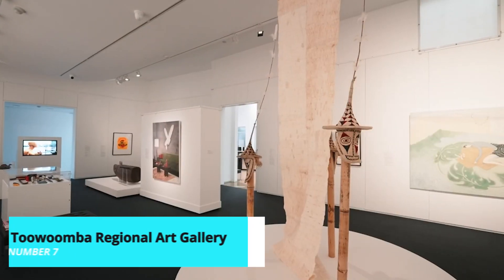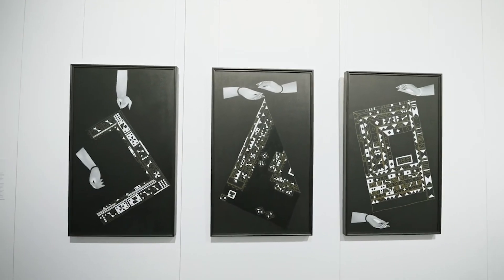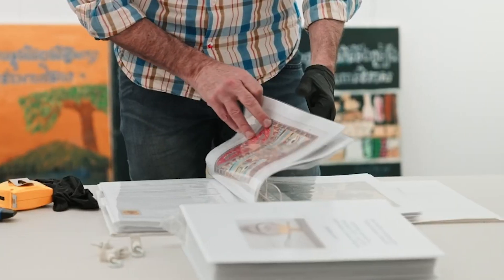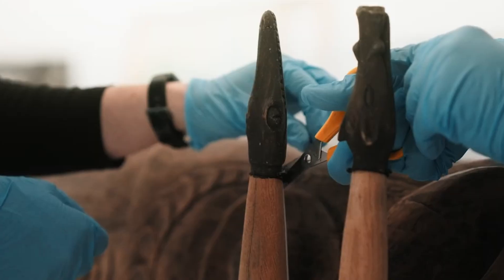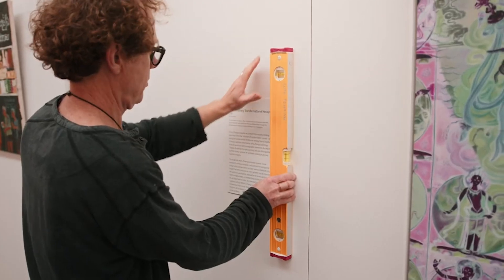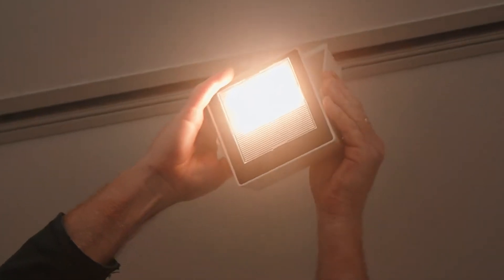For art enthusiasts, the Toowoomba Regional Art Gallery is a must-visit. This gallery houses an impressive collection of Australian artworks, including contemporary pieces and historical works. Regular exhibitions and events showcase local and national artists, providing a vibrant cultural experience in the heart of the city.